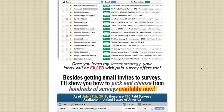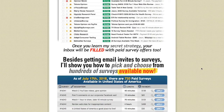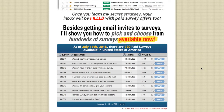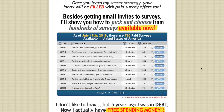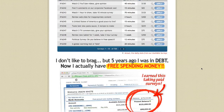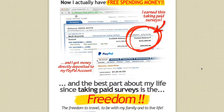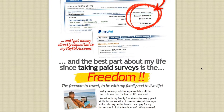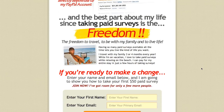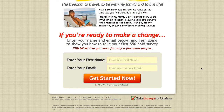Instead of getting $5 surveys, this shows you how you can get paid more like $500 surveys. I know that sounds too good to be true, but I promise you it is not — I have tried this myself and a lot of people are finding good results. In 40 minutes you can make $130 — that is the type of money we're talking about when it comes to surveys.